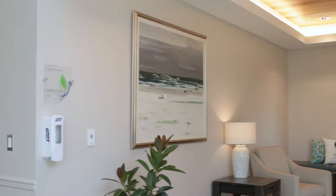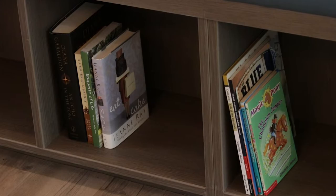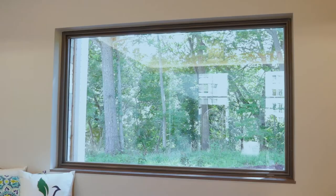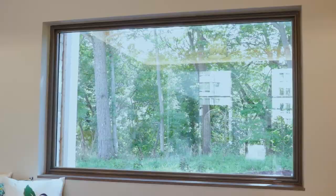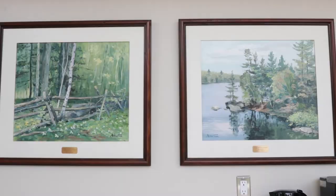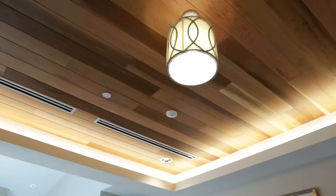Over here is what you can call a library or reading nook — a place that will fill with books as donors bring them in. Here they can sit, they can read, they can contemplate, they can look outside the window — it almost looks like a piece of art. And that leads to the pieces of art you see on the wall here — this beautiful art in this room, over the kitchen, up here — all came from the Laurentian Bank of Canada's private collection.